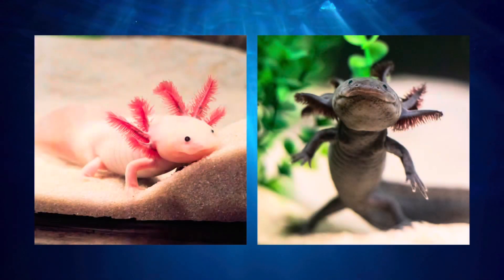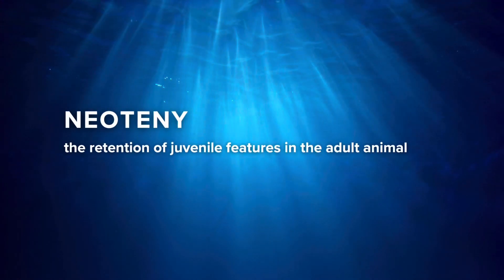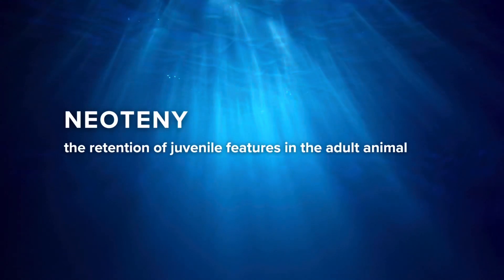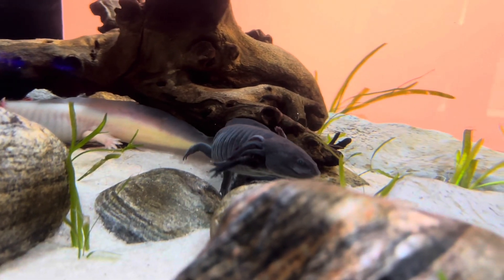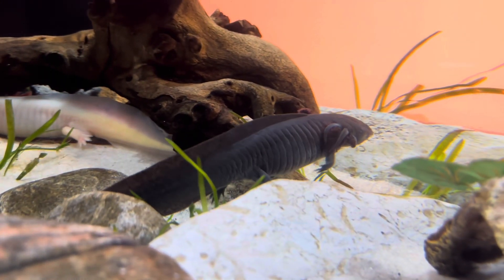Do you wonder how axolotls got to be so cute? In science, we call this neoteny, which refers to animals that keep their youthful traits in their adult stage. Axolotls retain their tadpole-like shaped tail and also their distinctive extended gills even in their adult stage.